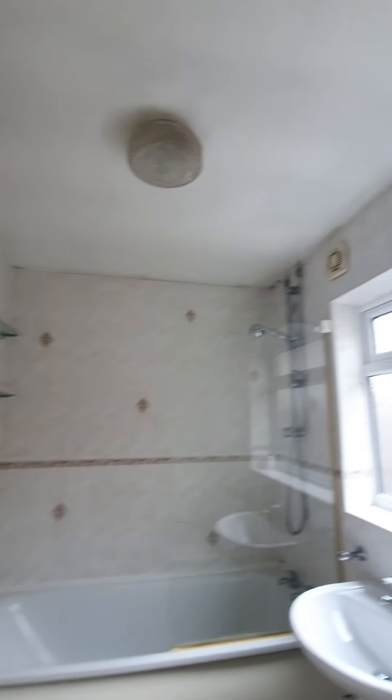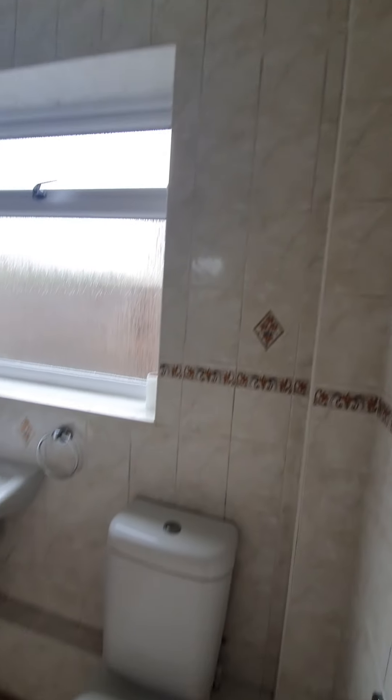I just need to move this rug. And then the ceiling has been painted, which is brilliant.